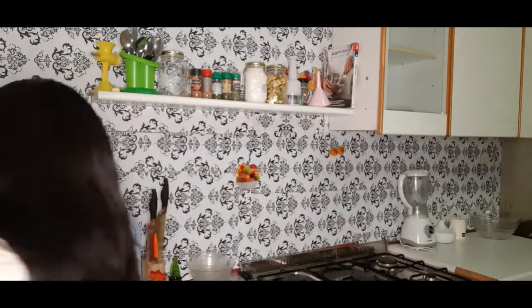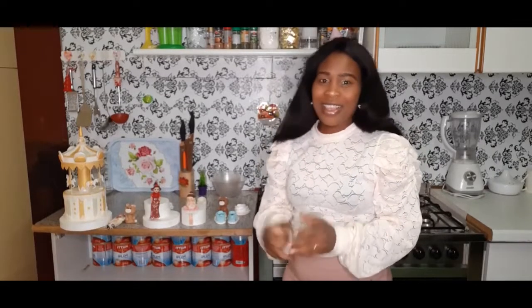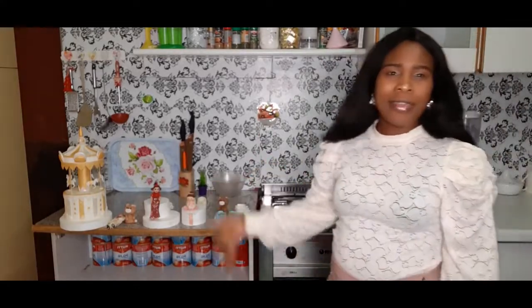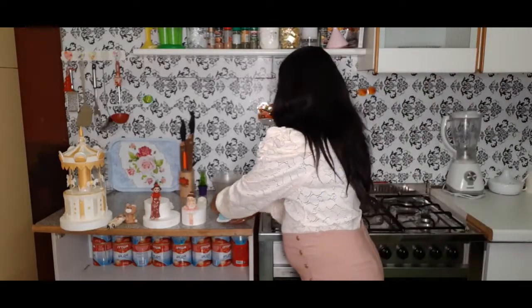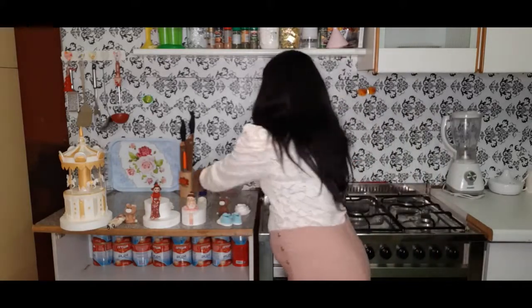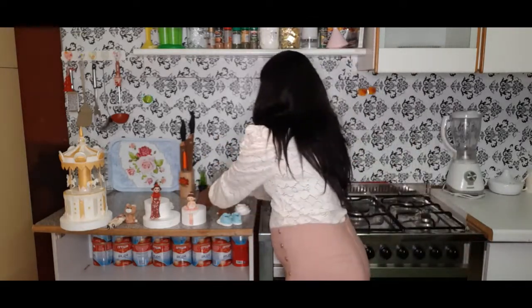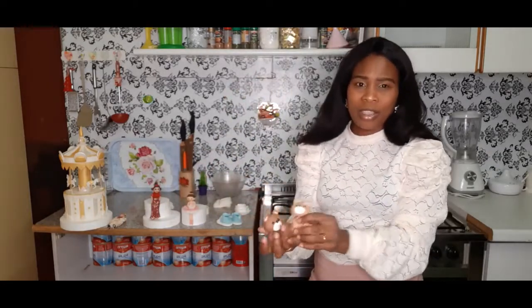The next thing I will be showing you is the custom cakes that I made. If you are interested, you can contact me. These are baby shoes — you can see how lovely they are. There are ones for boys and also for girls in white, and you can use other colors. I also have teddy bears, beautifully made and designed, for male and female.